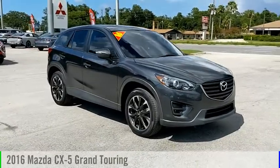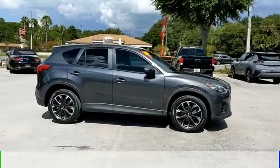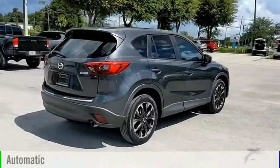You are going to love the 2016 CX-5. This vehicle is powered by a front-wheel drive, four-cylinder, 2.5-liter engine, and comes with an automatic transmission.